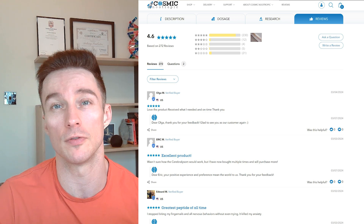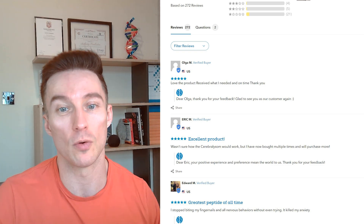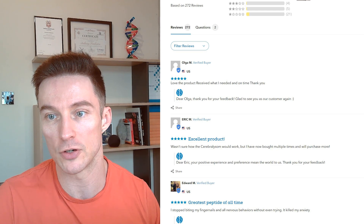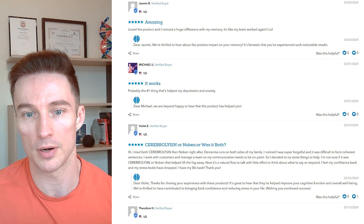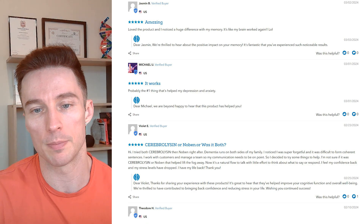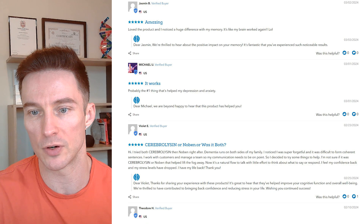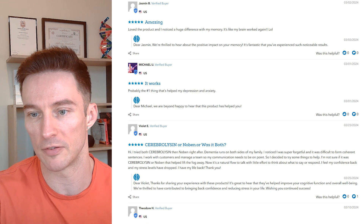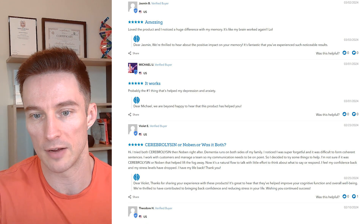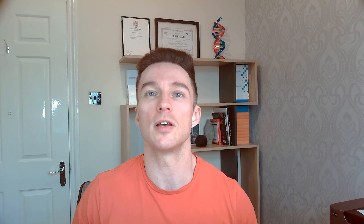Here are some reviews: 'Excellent product — wasn't sure how Cerebralizin would work but I've bought multiple times and will purchase more.' Another: 'Greatest peptide of all time. I've stopped biting my fingernails, all nervous behaviors without even trying. It killed my anxiety.' Another: 'Amazing — I noticed a huge difference with my memory, it's like my brain works again.' Another: 'It works — probably the number one thing that's helped my depression and anxiety.' And: 'I tried both Cerebralizin and Noopept right after — dementia runs on both sides of my family. I was super forgetful and it was difficult to form coherent sentences. Now it's a natural flow to talk, my confidence is back, my stress levels have dropped. I have my life back.'